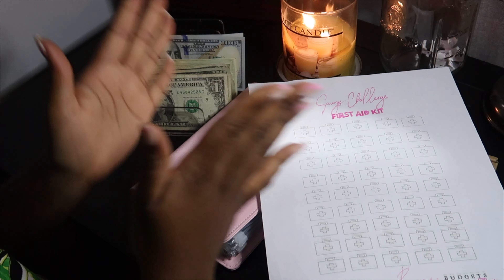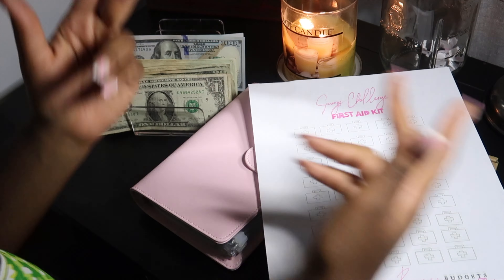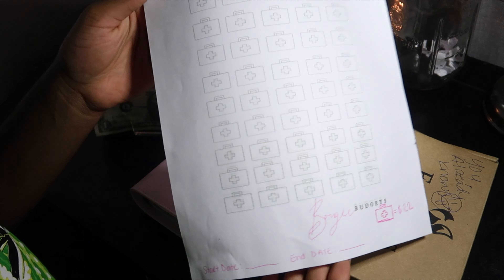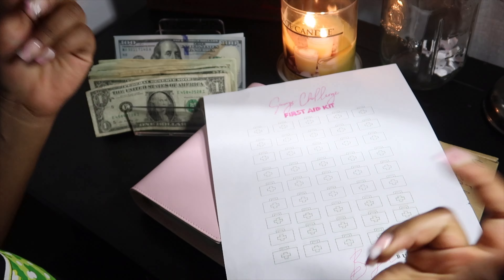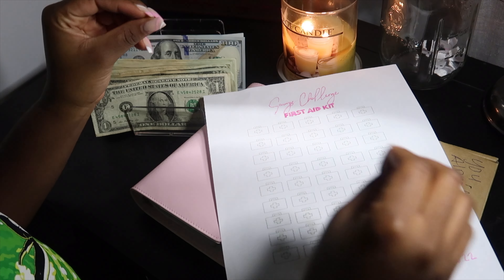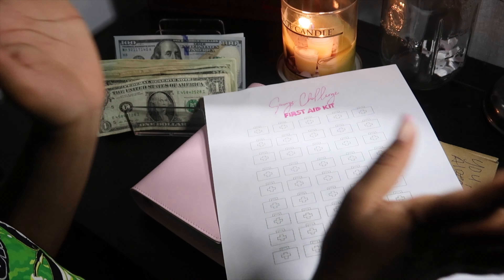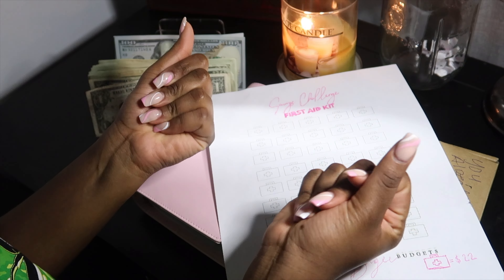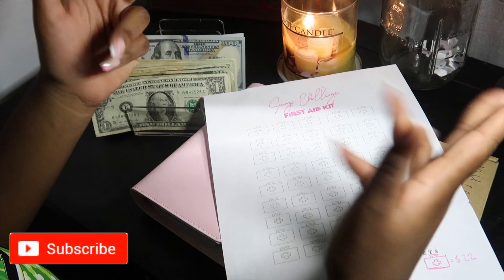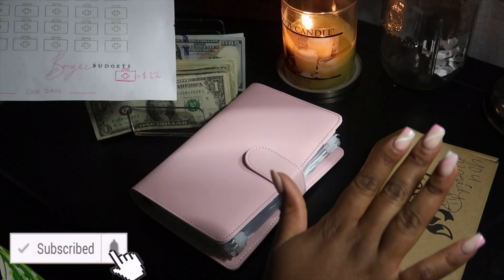Hey you guys, welcome back to my YouTube channel. Today we are back with another budget video. As you can see, we have a new challenge — this is just a rough draft. Let me introduce myself because I like to jump ahead when I get excited. My name is Tammy, aka Bougie T, aka Bougie Bae, aka Bougie Budget. Welcome to my channel — don't forget to like, subscribe, and comment!